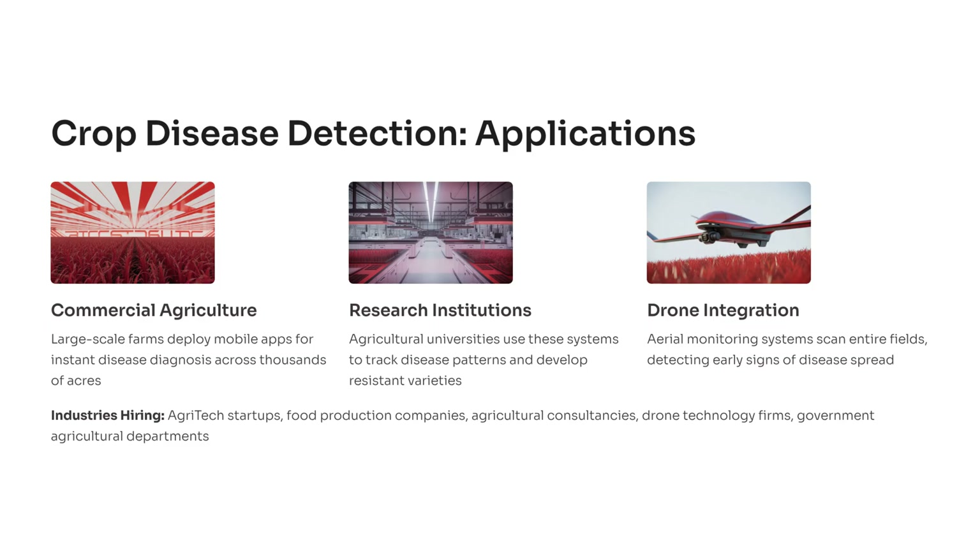Let's explore where the AI-based crop disease detection system is used in the real world. In commercial agriculture, large-scale farms deploy mobile applications that instantly diagnose plant diseases across thousands of acres. Research institutions and agricultural universities rely on similar systems to track disease patterns and breed new, more resilient plant varieties. Drone integration is another breakthrough — AI-powered drones can scan entire fields, detect subtle signs of infection, and even generate health maps to guide field treatments. The demand for such solutions is exploding, with agritech startups, food production companies, and drone technology firms actively hiring talent in AI and computer vision.